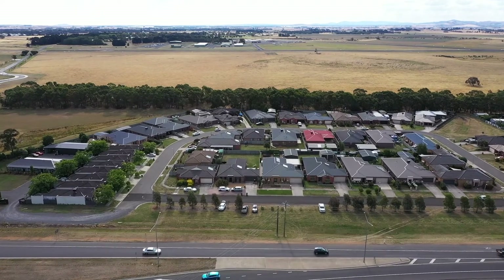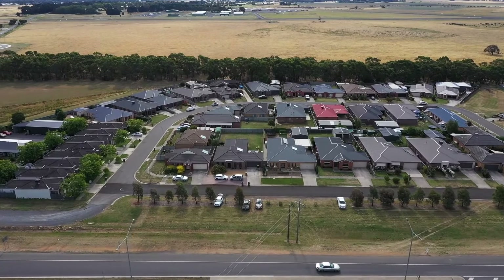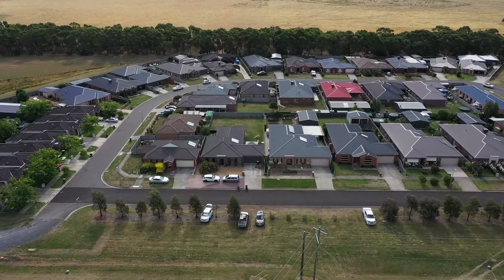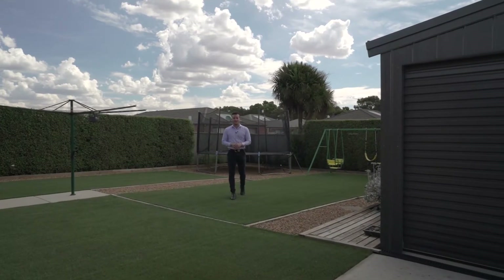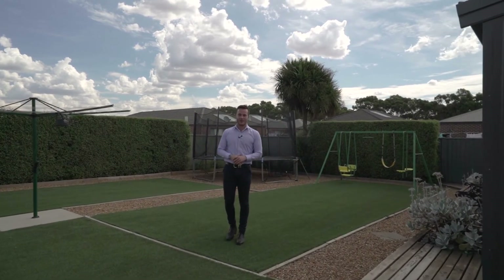The property is superbly located with easy access to the freeway, Stockland shopping centre, Wendaree train station and only a short 10 minute drive to the Ballarat CBD. A very envious lifestyle awaits. Homes with this amount of quality and space certainly don't last long — be quick to inspect and contact Dan and myself to arrange your very own private inspection.